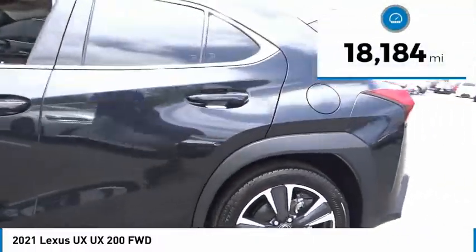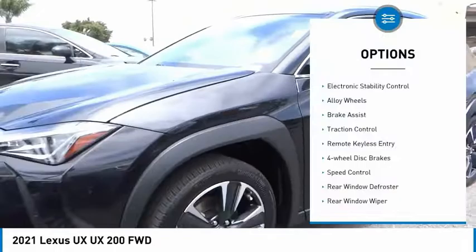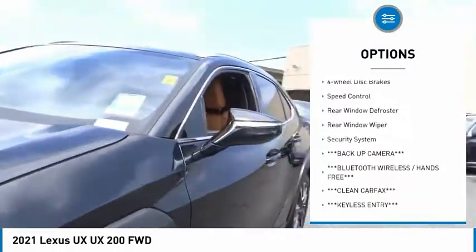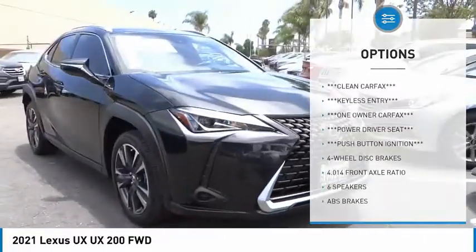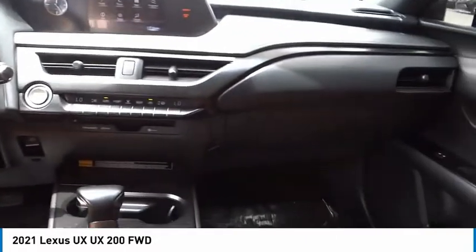This vehicle has less than 20,000 miles. Here are some of this vehicle's great options: electronic stability control, alloy wheels, brake assist, traction control, remote keyless entry, four-wheel disc brakes, speed control, rear window defroster, rear window wiper, and security system.